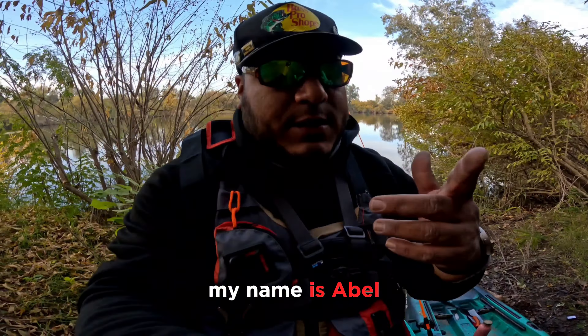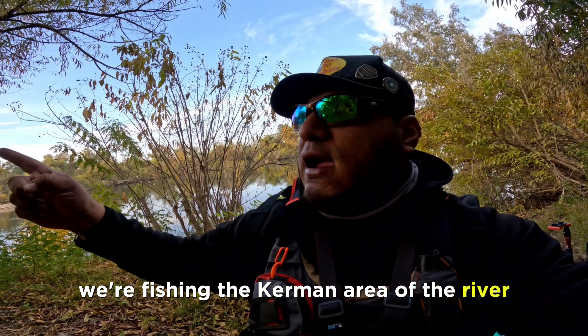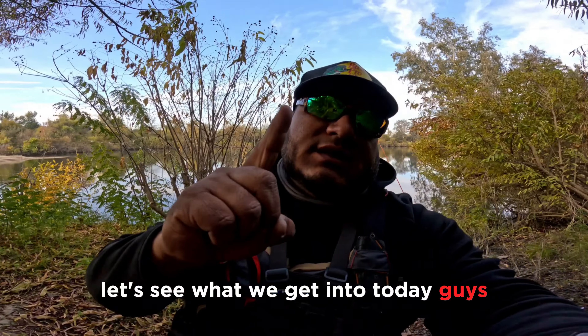Welcome back you guys to Valley Shenanigans. My name is Abel. We're out here at the San Joaquin River, fishing the Kerman area of the river. We're out here today with my boy Titus and my brother Raul. Let's see what we get into today guys.